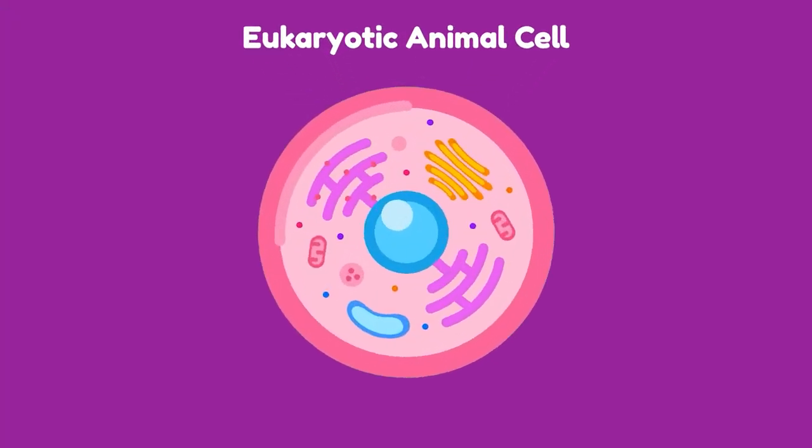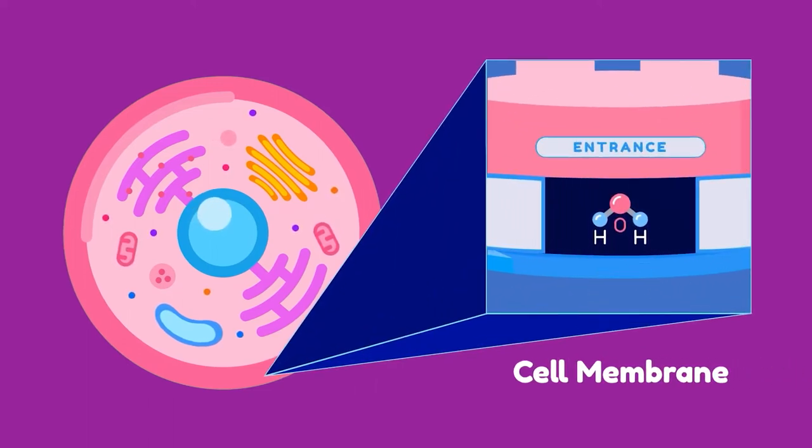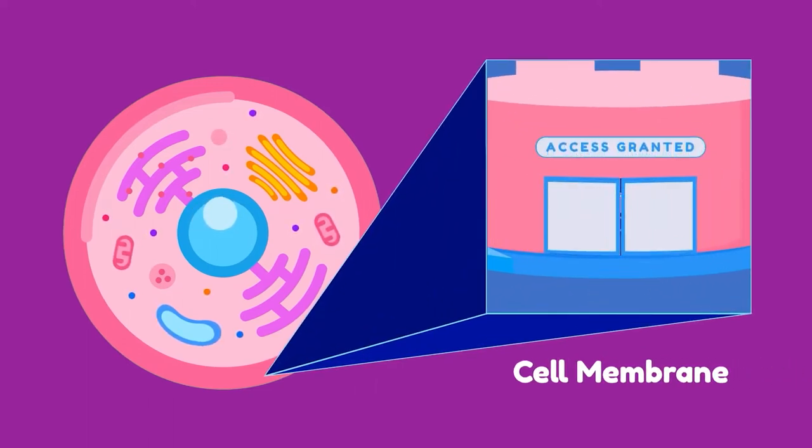Now let's begin our field trip. In a eukaryotic animal cell, we first come face to face with its cell membrane. This checks the objects before they are cleared to enter or exit the cell.